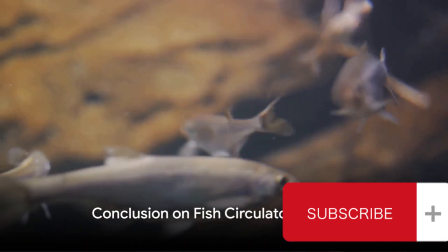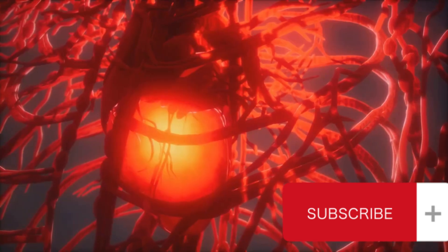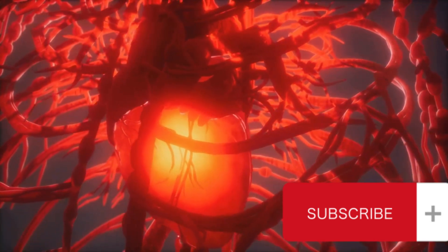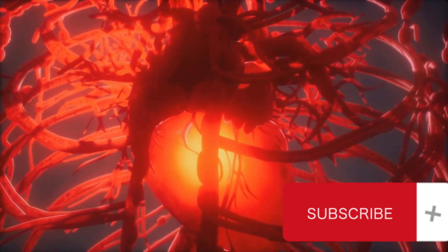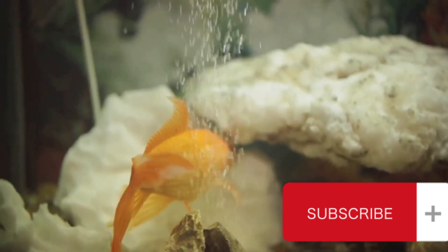To sum up, the fish circulatory system is a marvel of biological engineering. It starts with a two-chambered heart that pumps deoxygenated blood to the gills. The gills, in turn, extract oxygen from the water and expel carbon dioxide.